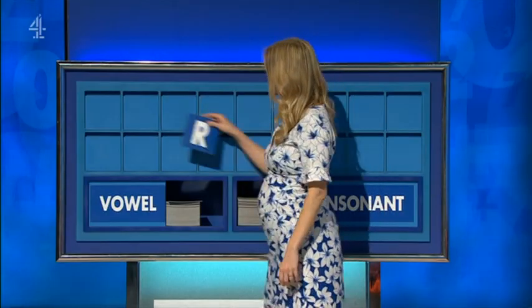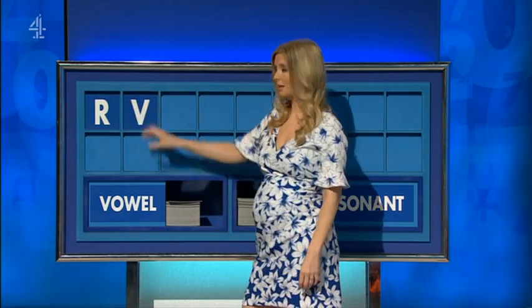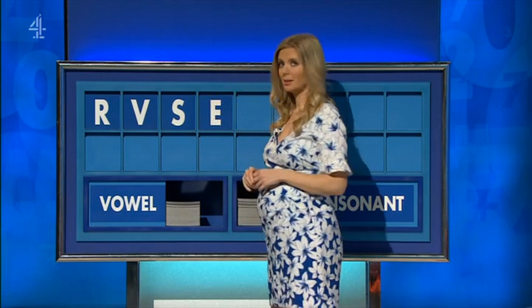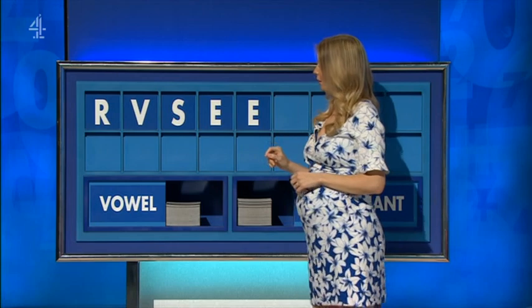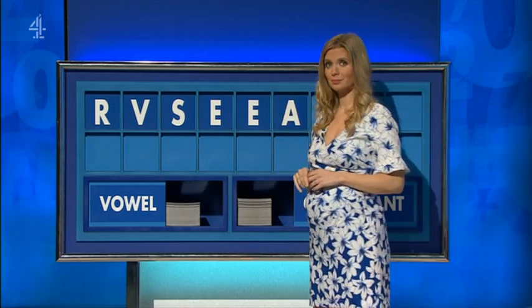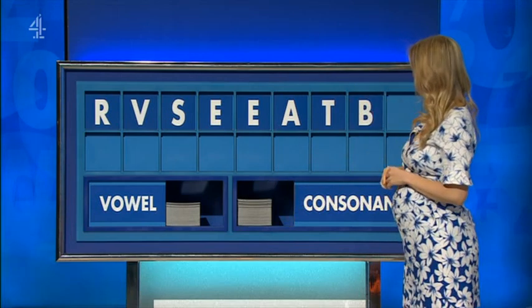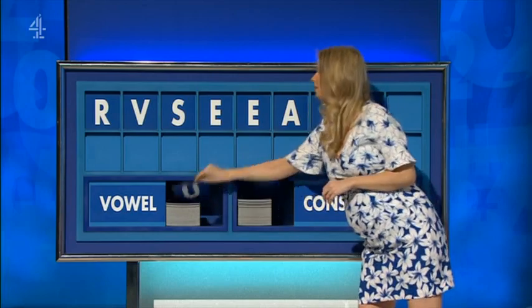Thank you, Steve. R. And another: S. A vowel: E. Vowel: E. And another vowel: A. Consonant: T. And a consonant: B. And a vowel, and lastly: U.